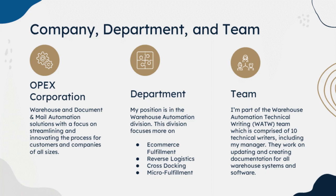Company, department, and team. OPEX Corporation focuses on warehouse and document and mail automation solutions with a focus on streamlining and innovating the process for customers and companies of all sizes. Their clients range from very big companies to a few smaller companies that just want an easier way to process documentation, mail, and products.